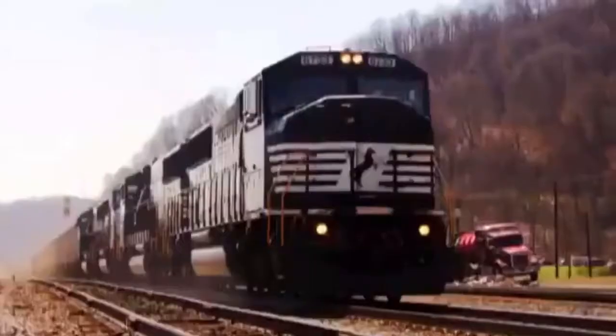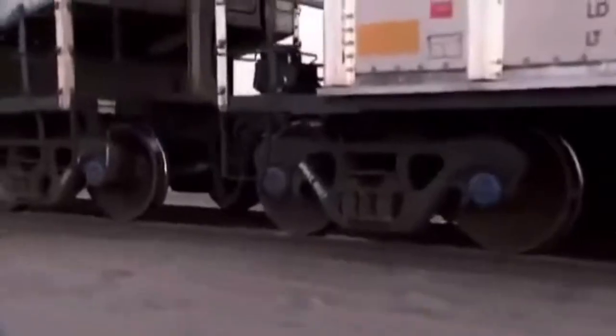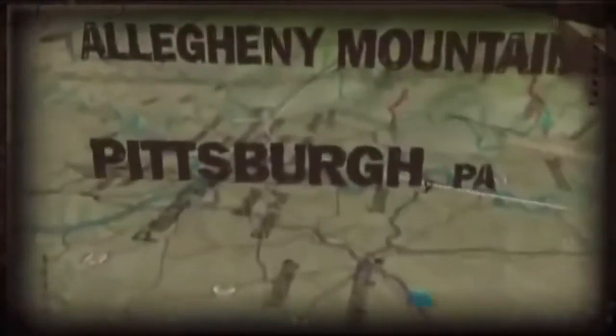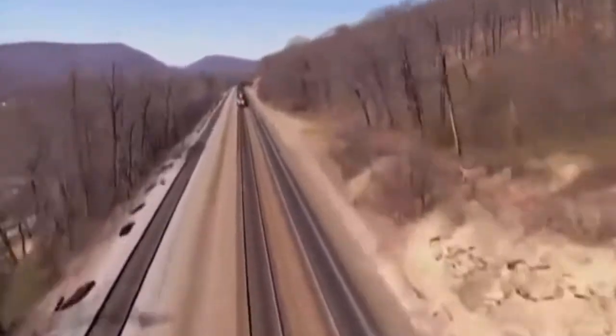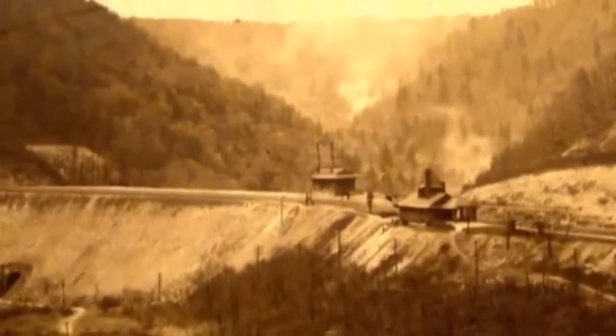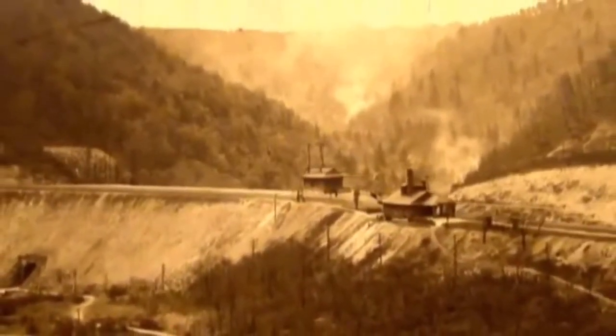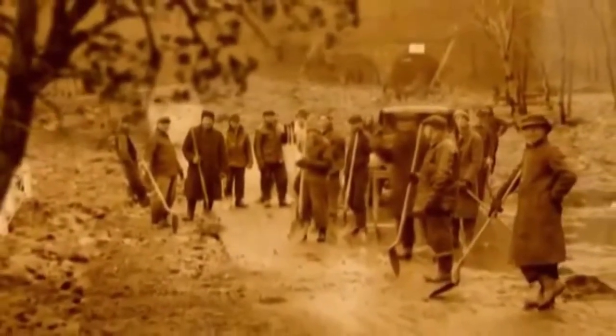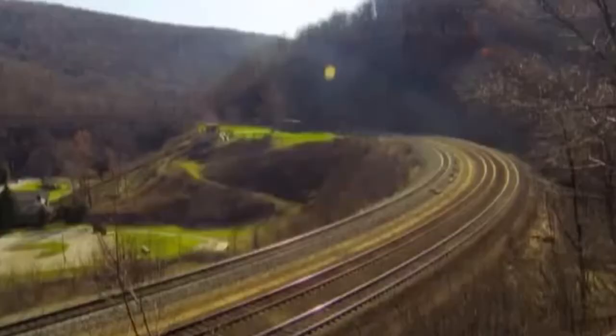I'm riding a locomotive at the rear of a Norfolk Southern coal train. We're pushing 15,000 tons of coal to a power plant on the other side of the Allegheny Mountains in western Pennsylvania. We're about to descend into an engineering marvel known as the Horseshoe Curve. In the 1850s, the Pennsylvania Railroad had a problem. The route across the Alleghenies led over a pass into a steep-sided valley and then over another pass, but the drop in and out of the valley was so steep that no train could do it. To solve the problem, the Pennsylvania Railroad built tracks around the head of the valley in a huge curve shaped like a horseshoe.